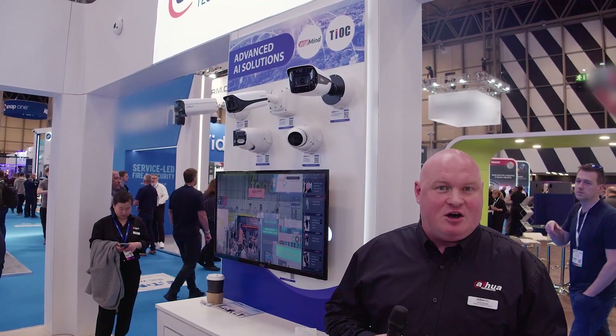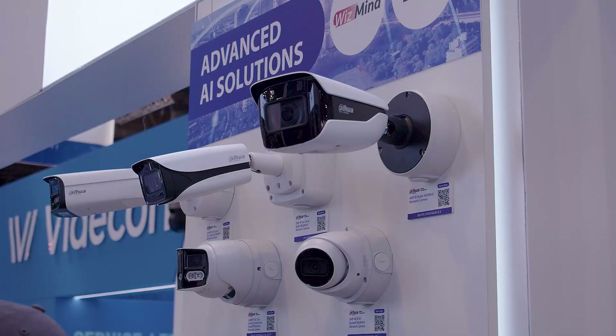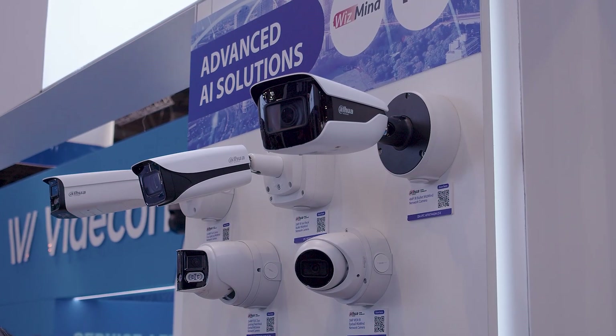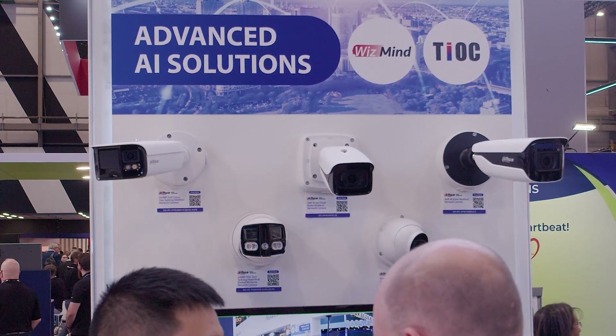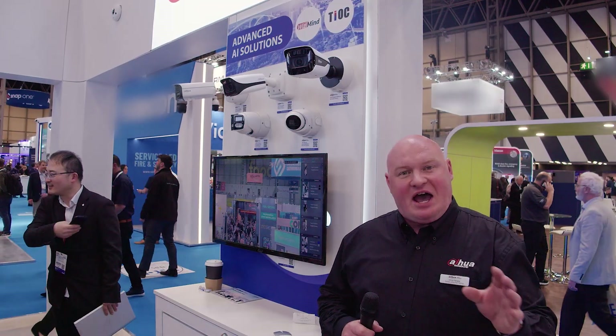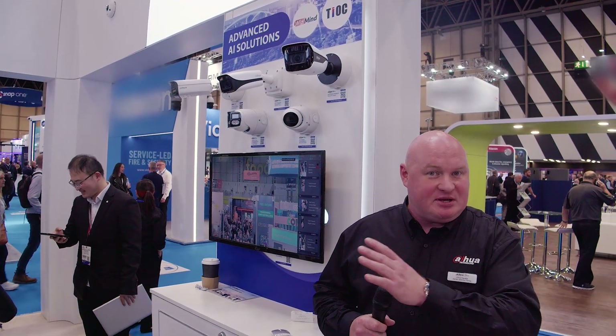Here we are with the advanced AI solution, showing the 3 series and the 5 series — our T-OX, our panoramic, our EPOE cameras, and of course WizSense and WizMind. All of the cameras are up and running, averaging between 5 megapixels, 6 megapixels and 4K. Our excellent demonstration has been set up.